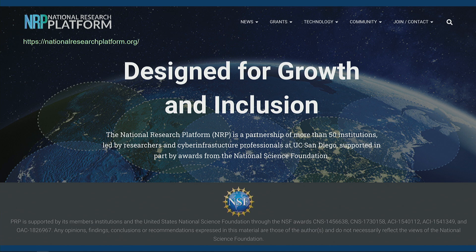This is the National Research Platform. It's designed for growth and inclusion, meaning we target the ability to give platforms that are typically inaccessible to universities and university students to do research and exploration in the field. We leverage basically a cloud computing provider we call Nautilus, and all of this research is funded by the National Science Foundation.